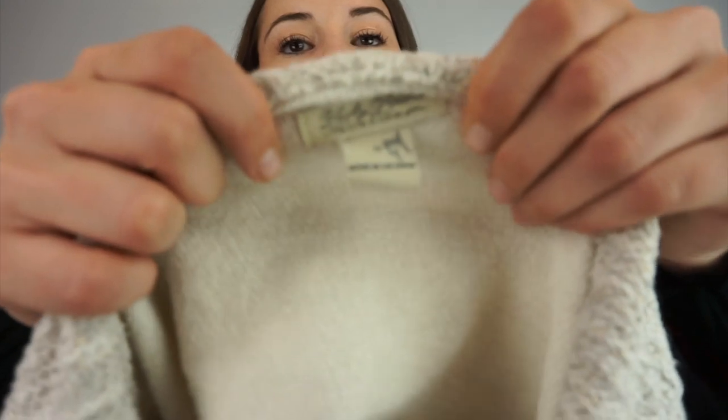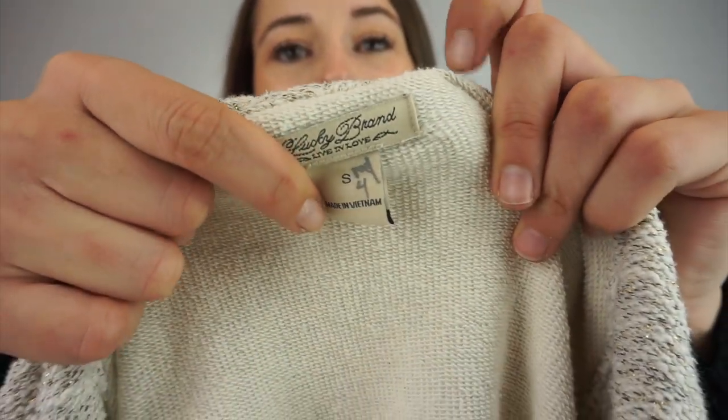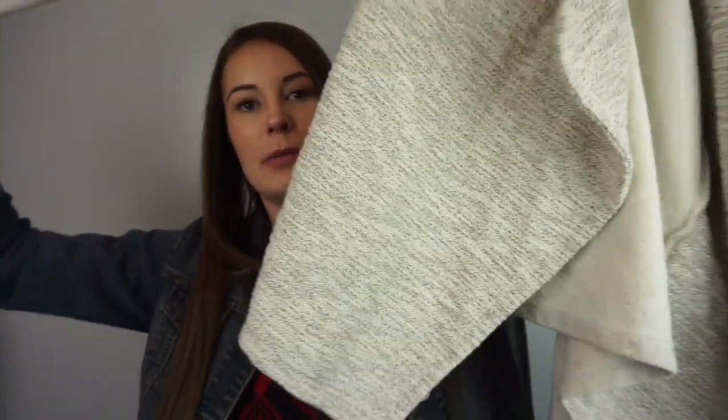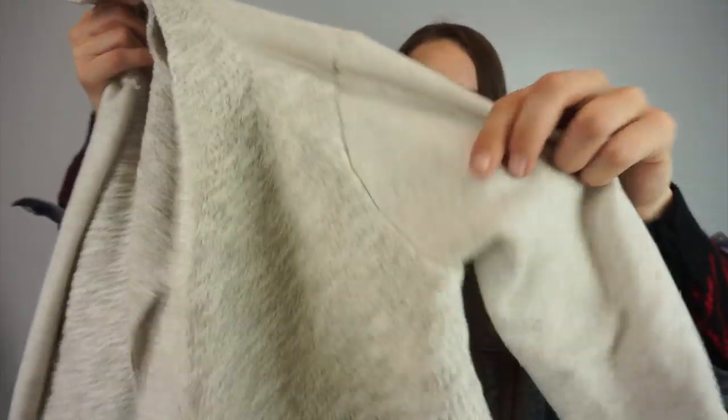This is a Lucky Brand, size small. I'm going to be more picky with the Lucky Brand I get. I did get this one because it's a cardigan from the bins with pockets and in really great shape. Usually the Lucky Brand I find at the bins nowadays has holes in it, but I looked this one over really well and it was good.